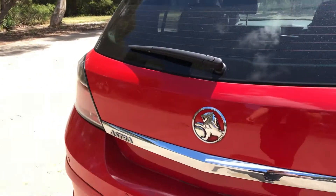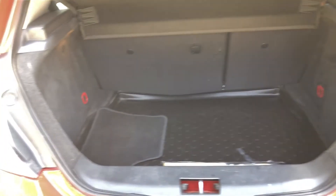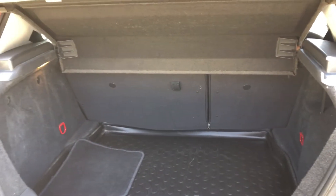As we jump inside the boot, being a small 5-door hatch, there's heaps of space in the boot here. And if you ever need more space, the two back seats do fold down as well.